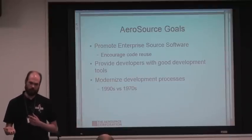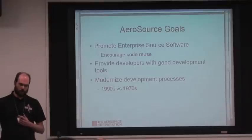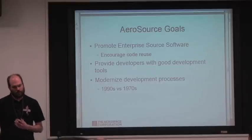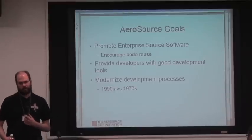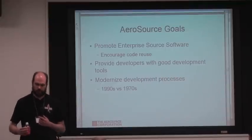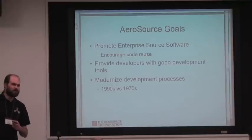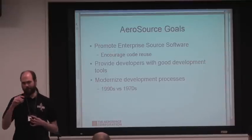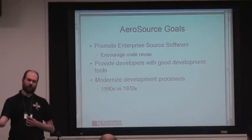Our goals with Aerosource are to promote enterprise source software and in particular to promote code reuse by requiring that people who use our infrastructure make their source available to other people. We're also trying to provide good development tools to developers. These two goals are somewhat in conflict, as some users within the company would like to use the tools, but for reasons such as requiring NDAs to work on the code, they're not able to use Aerosource as it is. We're also trying to modernize the general development process — not pushing the latest and greatest or extreme programming methodologies, but just trying to drag people out of the 70s into the modern era where we have tools that are relatively easy to use.